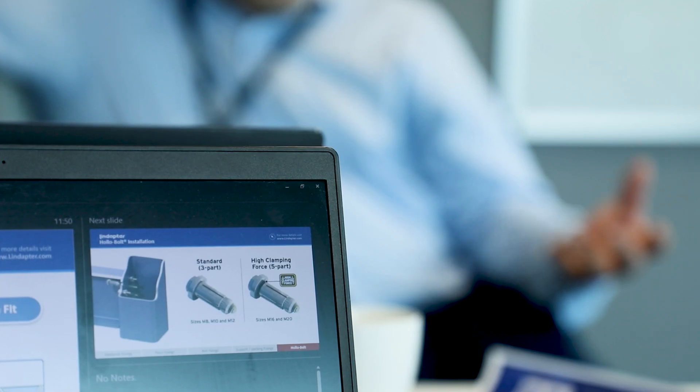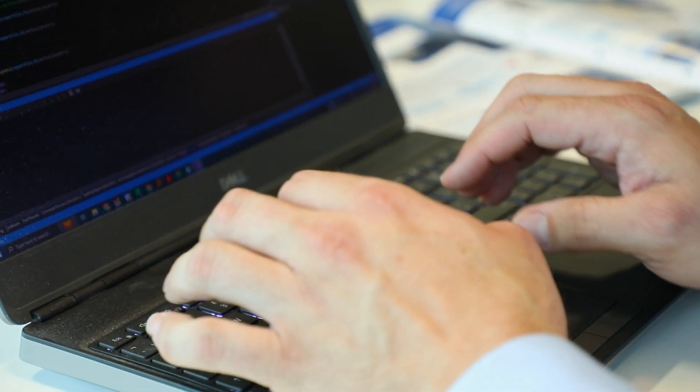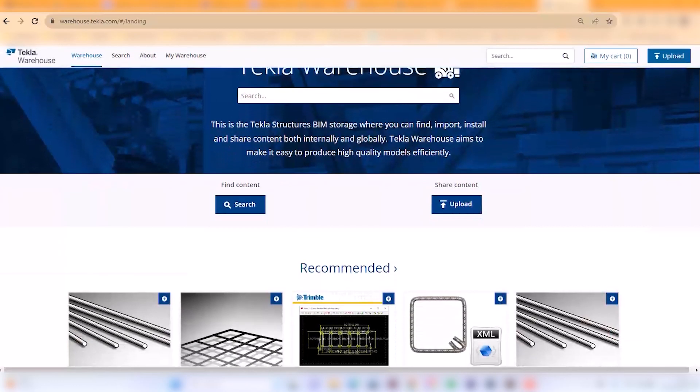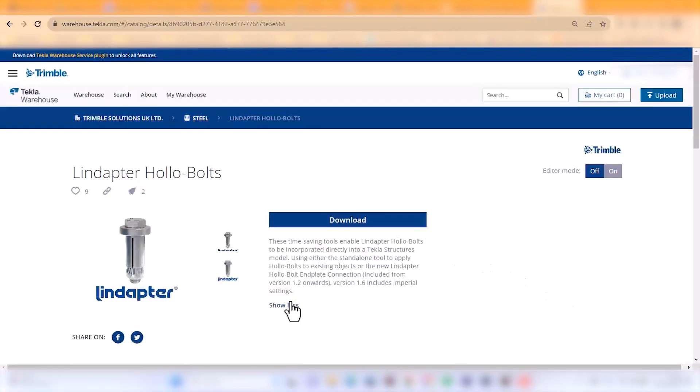Having specific tools developed by the team, we're able to make sure that when users put items in, it's all done in the correct way — all settings are checked — so you have peace of mind knowing that you're ordering the correct item. As we've done with Lindaptor, we do the full product code and all the checking and verification. All of our developments go onto our Tecla Warehouse, and it's not just us — we've got third parties putting development on there too, so it's the hub for extensions of Tecla.